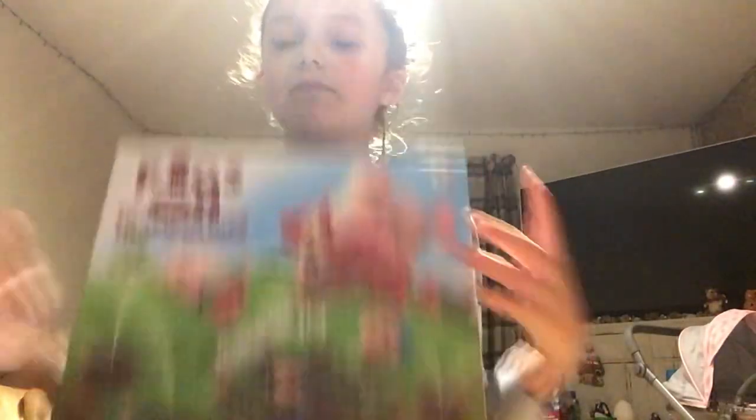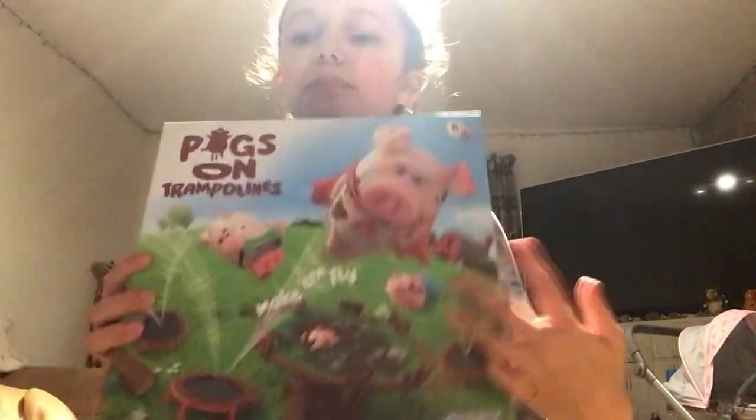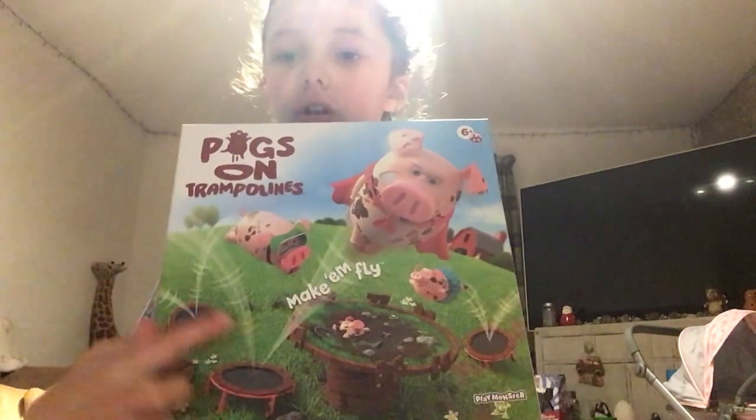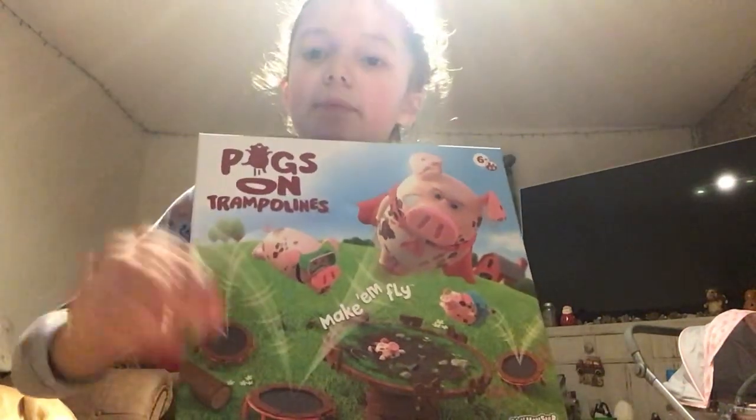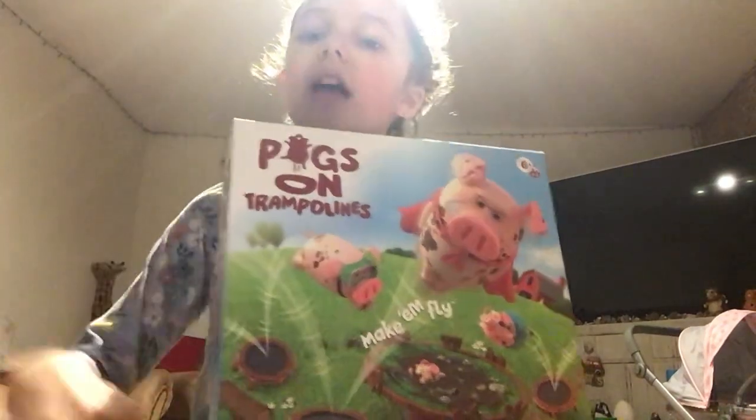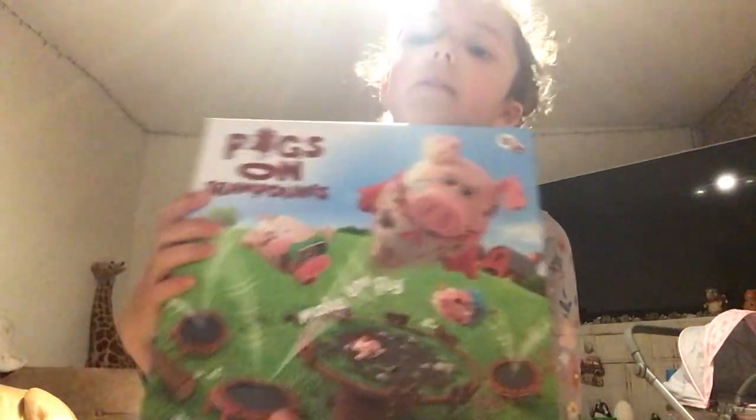Pigs and Trampolines — best game ever! You get the trampoline and you've got to try and bounce the pigs. You get pigs, jump them on the trampoline, chuck them, and they jump off. Then you try to land them on the little pit — like that!